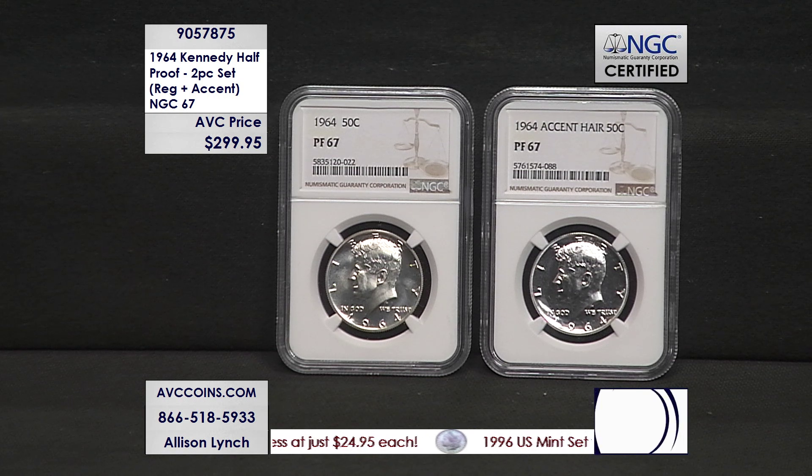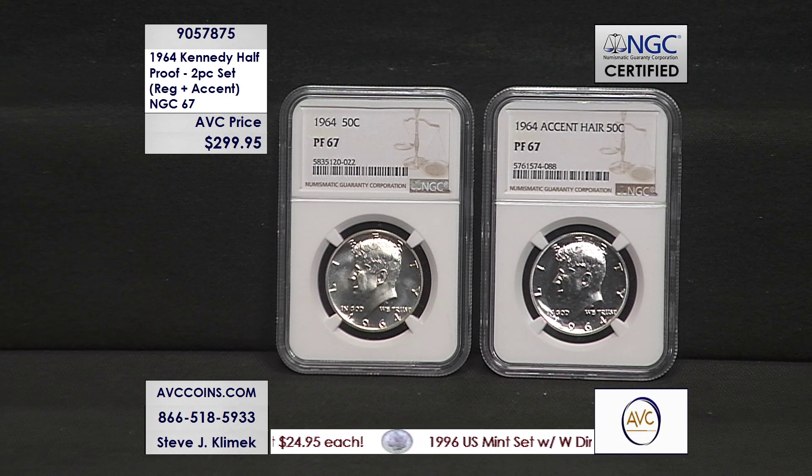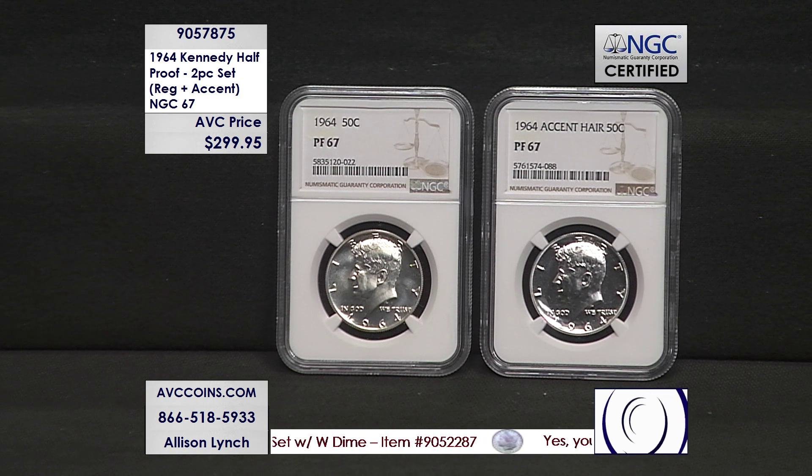Tonight, only a few sets are available. We have the accented hair — the first coin made — and then the corrected version, offered as a pair at $299.95.